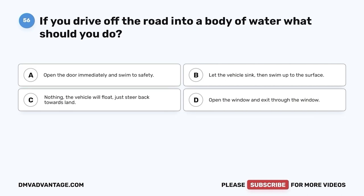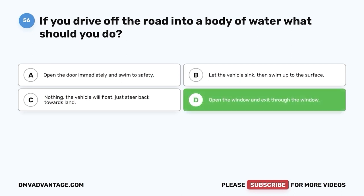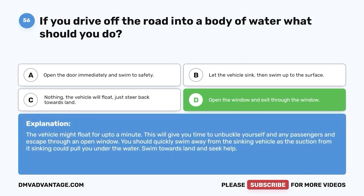Question 56: If you drive off the road into a body of water, what should you do? A. Open the door immediately and swim to safety. B. Let the vehicle sink then swim up to the surface. C. Nothing — the vehicle will float; just steer back towards land. D. Open the window and exit through the window. The correct answer is D. The vehicle might float for up to a minute, giving you time to unbuckle yourself and any passengers and escape through an open window. Quickly swim away from the sinking vehicle, as the suction from its sinking could pull you under. Swim towards land and seek help.